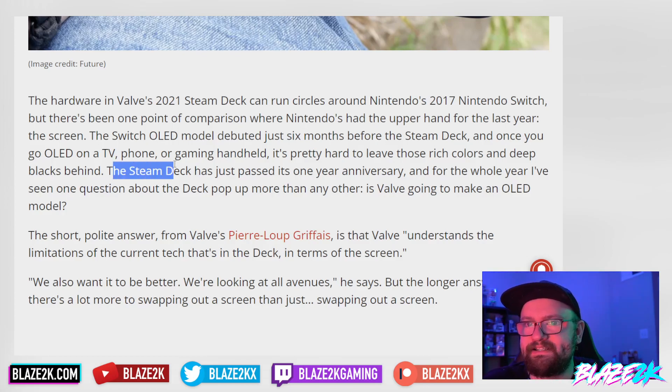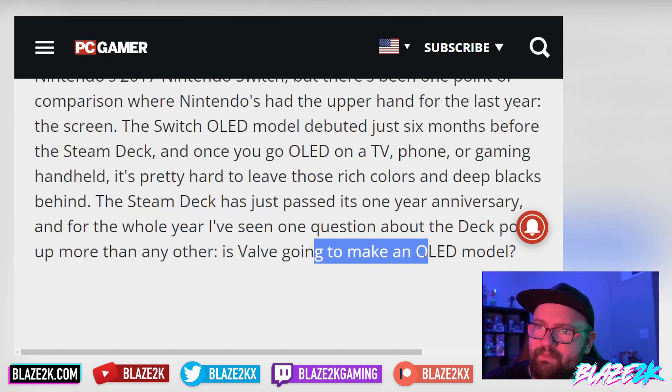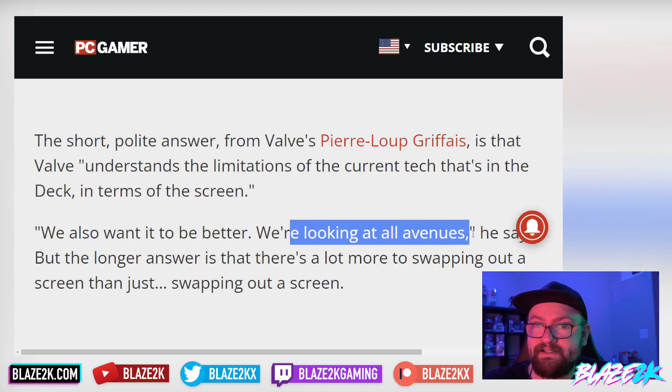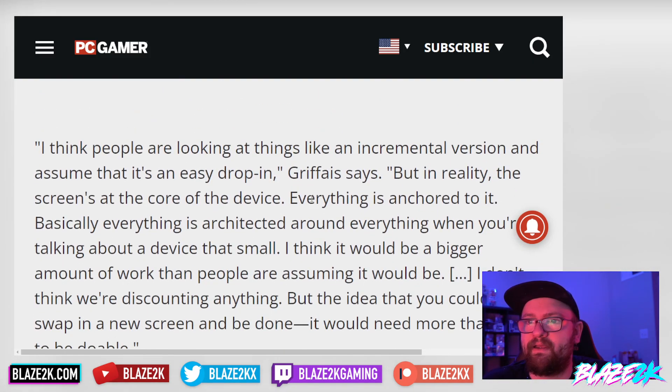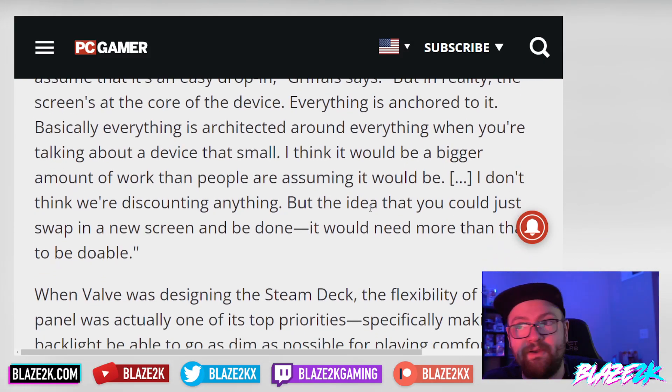Having an OLED screen on Steam Deck would be the best thing since sliced bread. For the whole year since launch, the most common question has been when Valve will make an OLED model. Valve's Pierre Loupe says Valve understands the limitations of the current screen tech and wants it to be better, looking at all avenues. But the longer answer is there's a lot more to swapping out a screen than just swapping out the screen — people assuming it's an easy drop-in are mistaken.